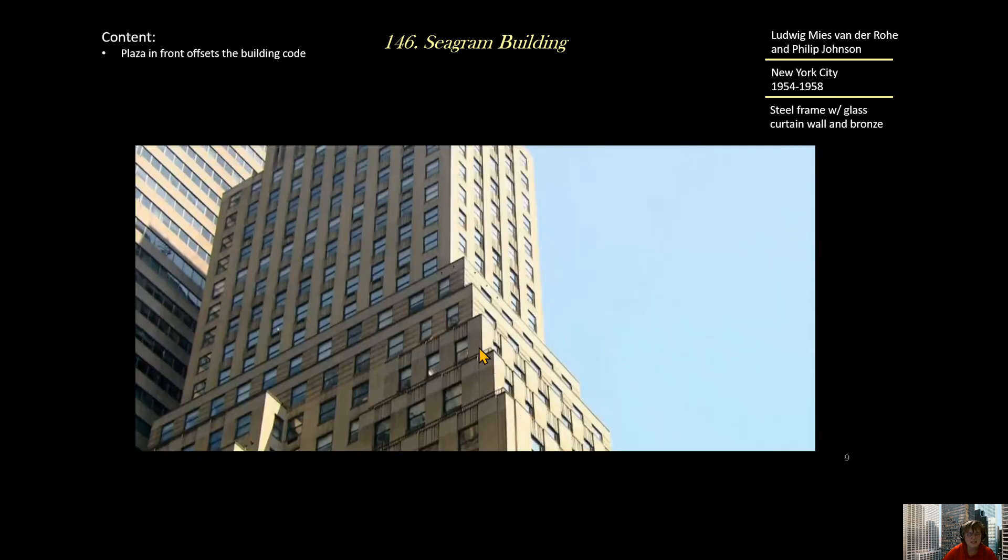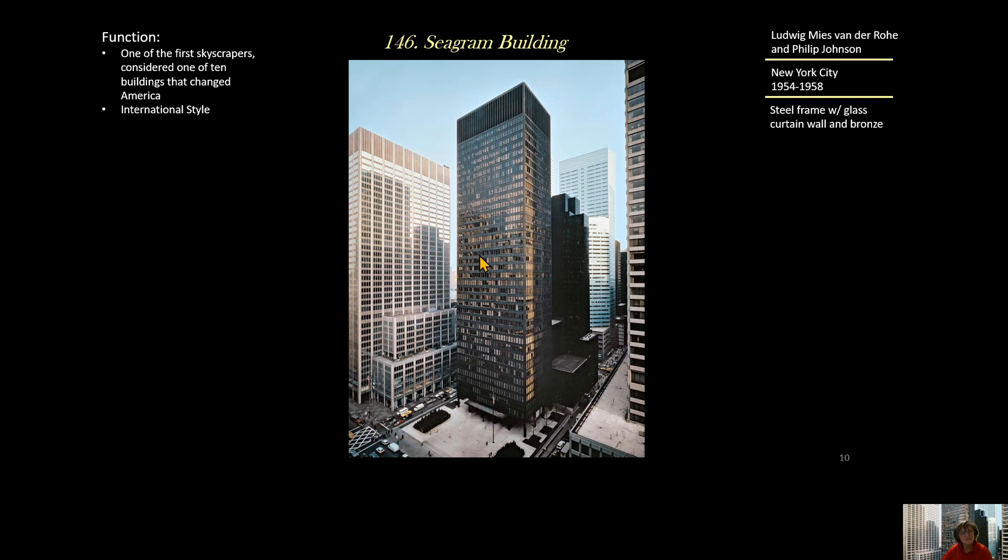You can see an example of a building stepping back, but at the bottom where it's biggest it takes advantage of every inch of real estate. The Seagram Building is one of the first skyscrapers in the United States, setting an example for how to build tall buildings, and it is a prime example of the International Style — that sleek concrete, steel, and glass design.